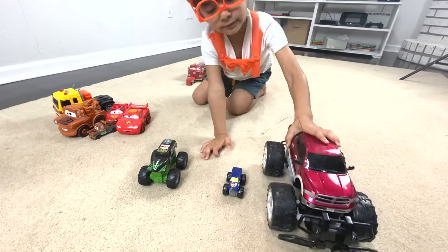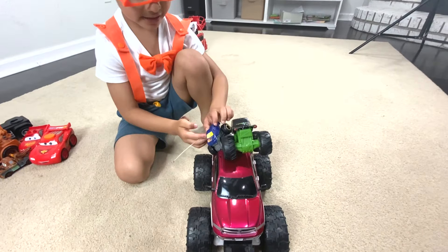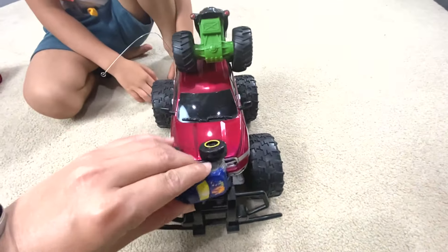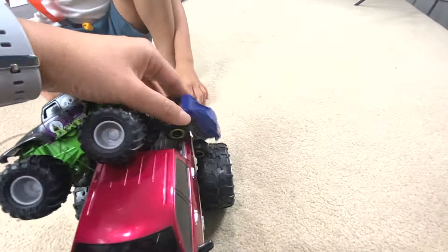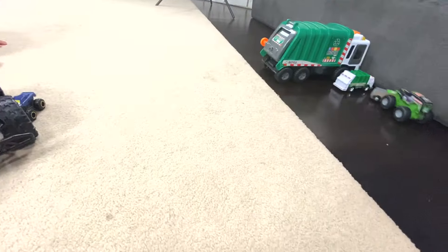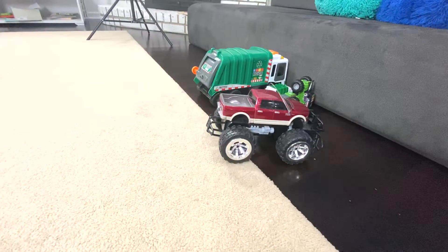Huge monster truck. Are you loading up? I'm loading up. Load, load, load. Monster truck is loaded. Oh my gosh. Whoa. Look at the wheel.